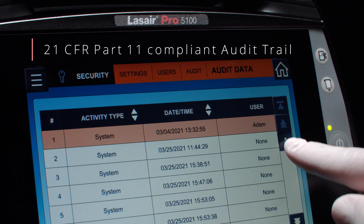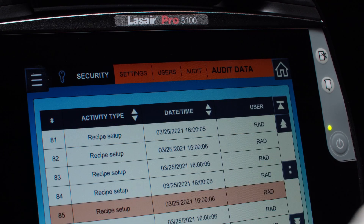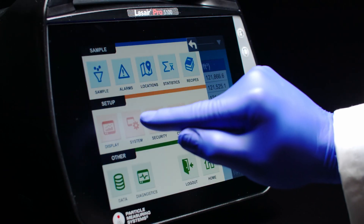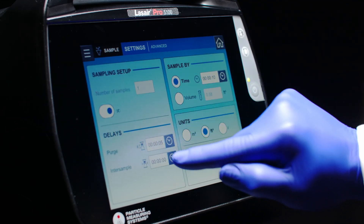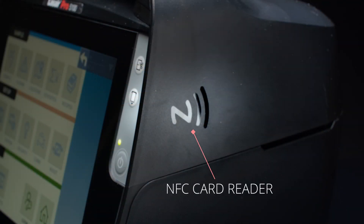21 CFR Part 11 compliant audit trail with 30,000 recorded activities meeting and exceeding the latest global compliance standards for data integrity, total control of sample, data, and instrument configuration, and multi-language support, additional user login access, and recipe loading through NFC cards.